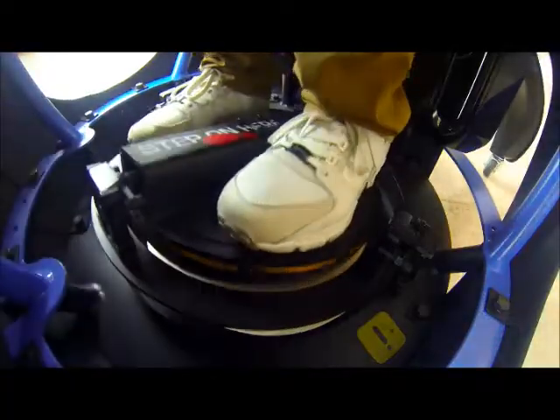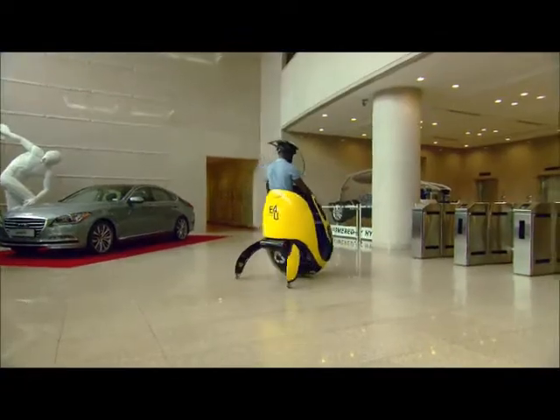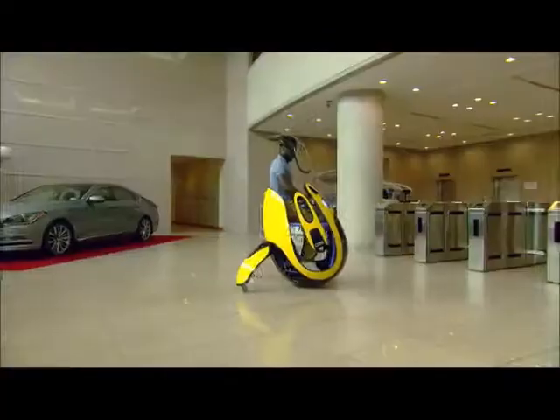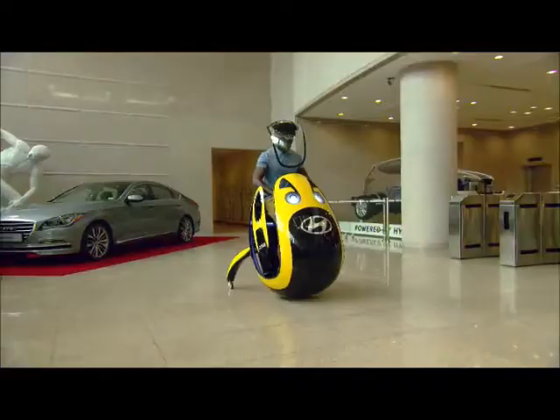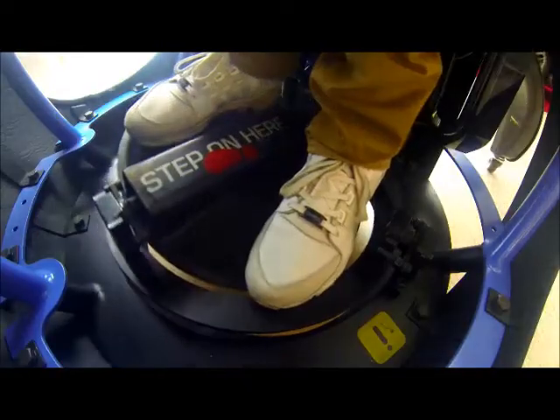Dig my heels in and I go left. Tip my toes forward to go right. If I put pressure on my right foot, I go backwards. Pressure underneath my left foot, I go backwards.